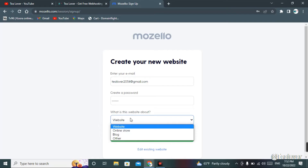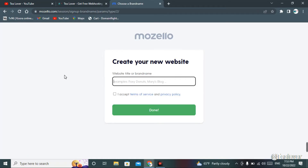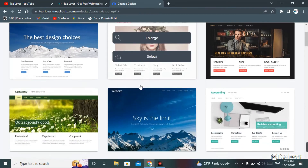Now you have to select the website type. If you go for blog or other purposes, select website so you can customize your site as you like, then click 'Create My Website.' After that, choose the brand name of your website. I'm keeping it as 'T Lover,' my channel name. Choose any name you like, accept the terms, and click 'Done.'